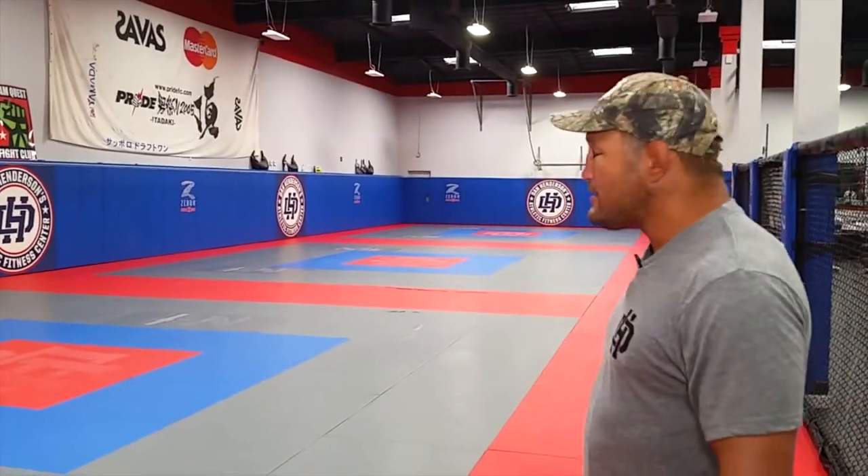Over here we've got quite a big mat space area for our various classes — our wrestling, jiu-jitsu, and some of our Muay Thai classes are out here as well. And this is where I've been training for a number of years, right on these mats.